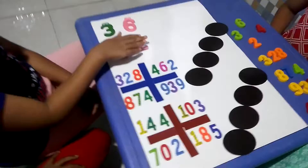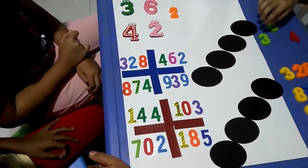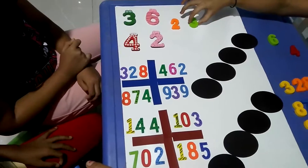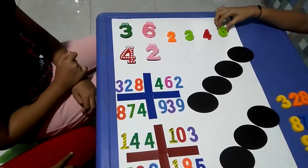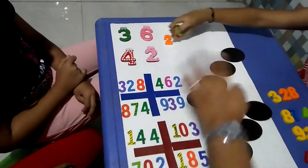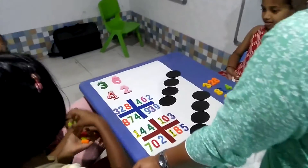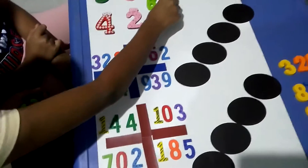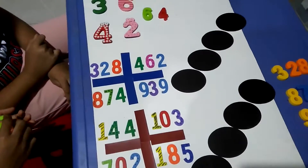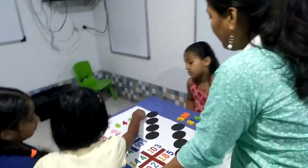Now here we have 3, 6, 4, 2. You have to place these in ascending order. Come on, you do it. Take these numbers. First: 2, 3, 4, 6. Now Asya, you do it in descending order. Come on, arrange these numbers.